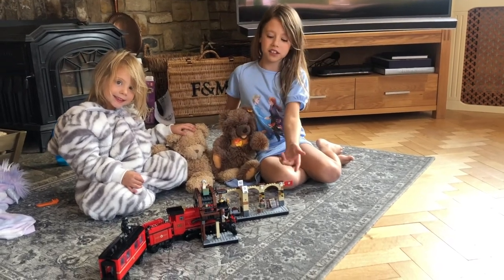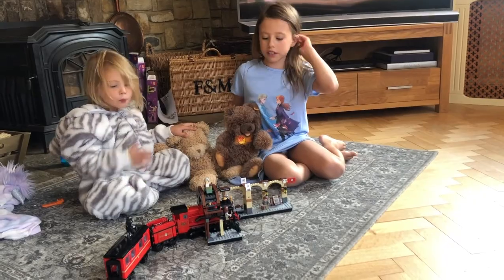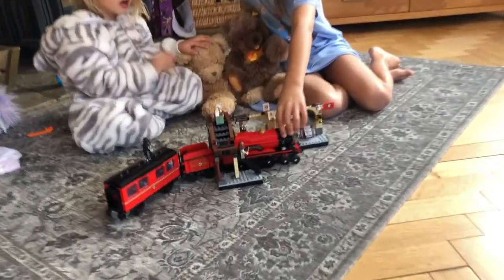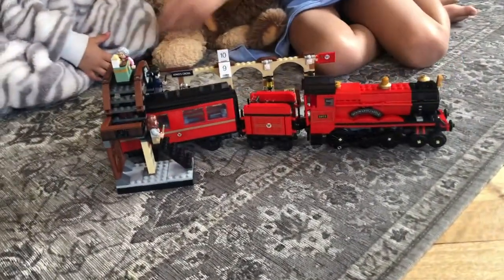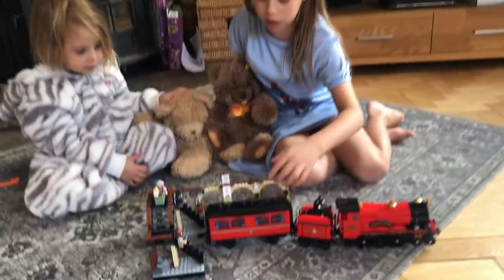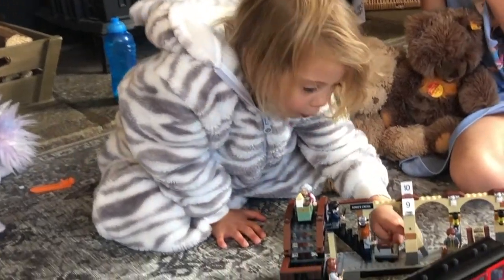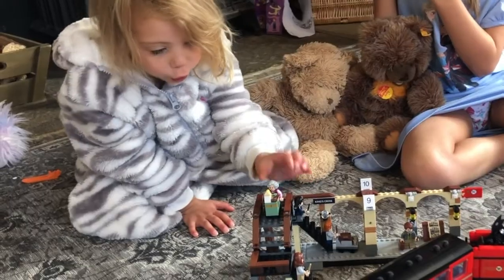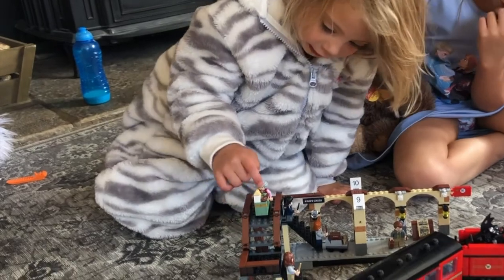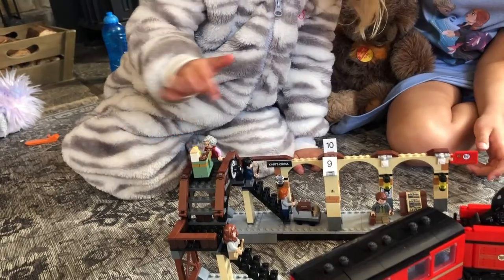Hi everyone. I've just about finished building our Lego set — it's the Hogwarts Express. The hard bit was the train. There was a bit that fell, but I managed to do it all — the platform and the wall — it's so cute. And this trolley lady has the chocolate frog and ice cream. There's a Christmas tree in here too.